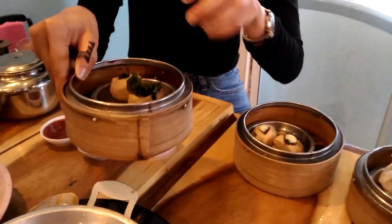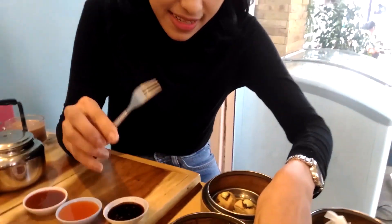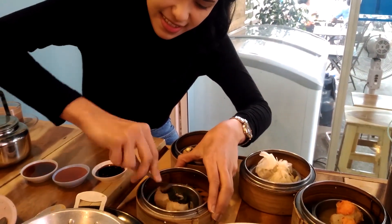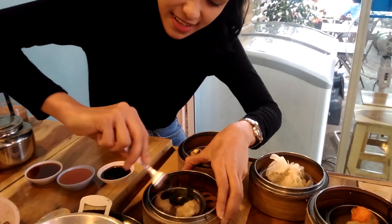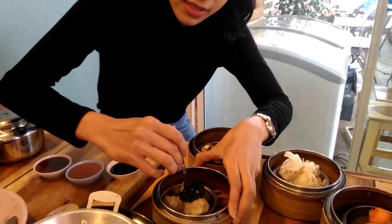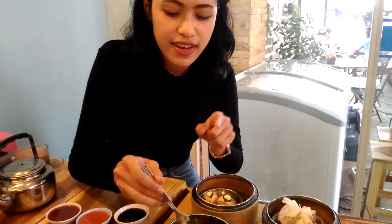Top sushi dim sum here. I use this - wagame. Wagame is Japanese. Japanese seaweed.